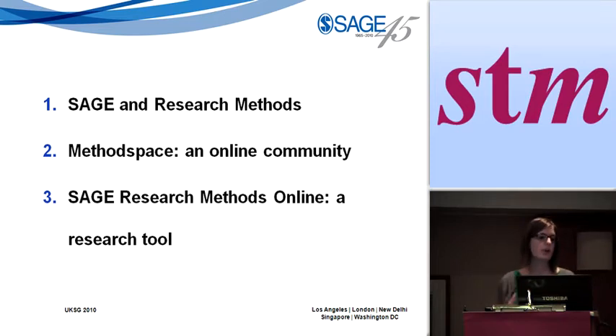Both of the products I'm going to talk about today are in the area of research methods, an area that SAGE is particularly strong in. I'll give a brief introduction to that for those who aren't aware. Then I'll talk about an online community that launched last year called Method Space, and then about a forthcoming product launching later this year — SAGE Research Methods Online — and the research we've done to explore that.